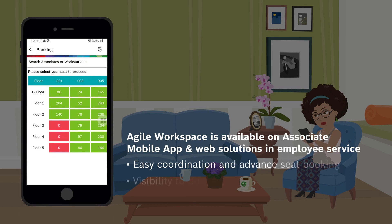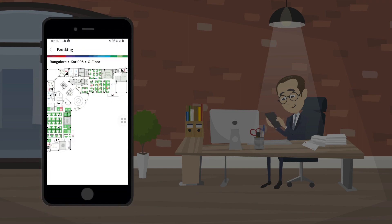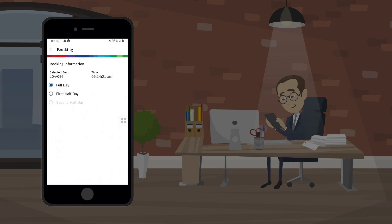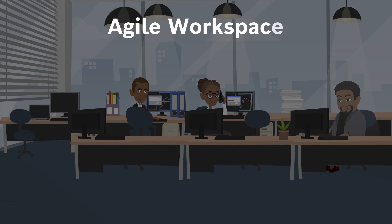Agile Workspace allows employees to book their seats on a particular floor in advance via an app. Apart from providing employees visibility on teams and colleagues, it also allows floor coordinators to block multiple seats in one go.